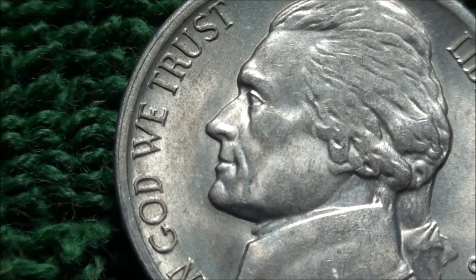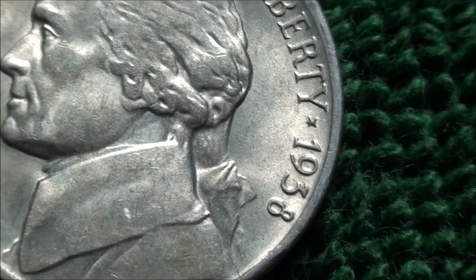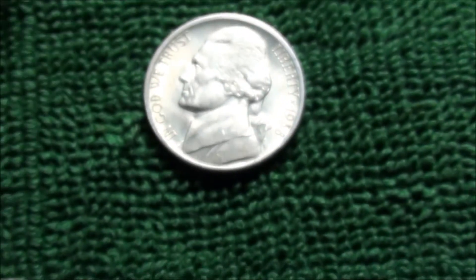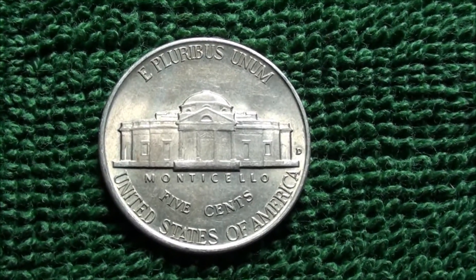I'm just going to show you guys as much detail here as I can — go ahead and show you that reverse again, before I get it into a little two-by-two.